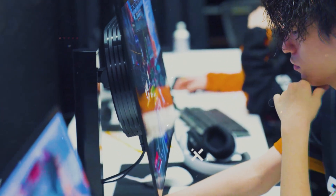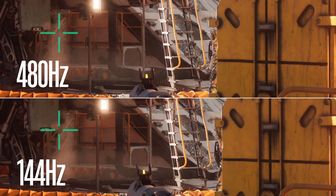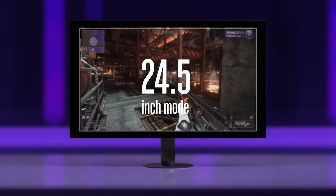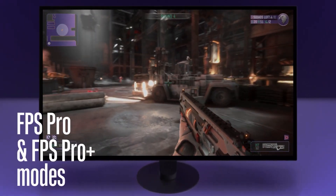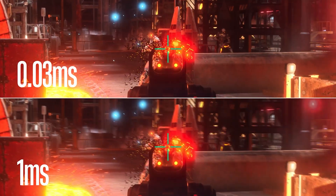Are you an FPS gamer or do you consider yourself a pro gamer? Do you need competitive features in your gaming monitor, such as ultra-fast refresh rate and high performance? While both monitors will do a great job, the M10s's 480Hz refresh rate is hard to beat. Top that with its 24.5-inch mode, FPS game modes, and 0.03ms response time, and you have yourself a clear winner.